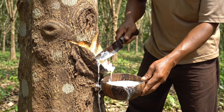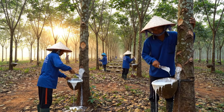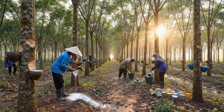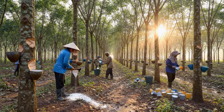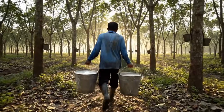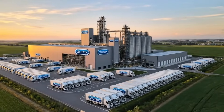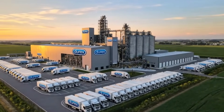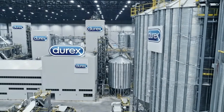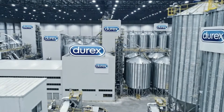Welcome to the facility. Behind everyday products used by millions of people worldwide lies a vast industrial operation where precision matters. Inside this facility, raw materials move through a carefully controlled system of machines and processes.